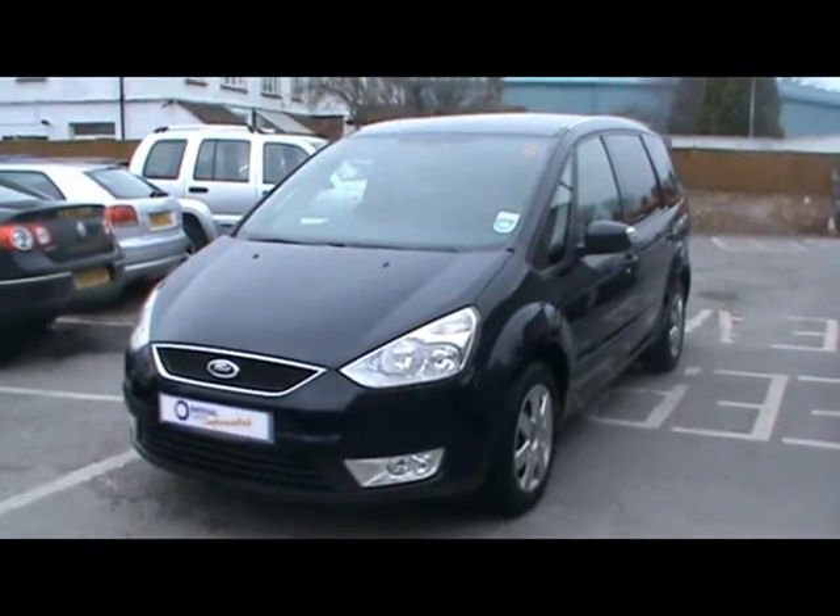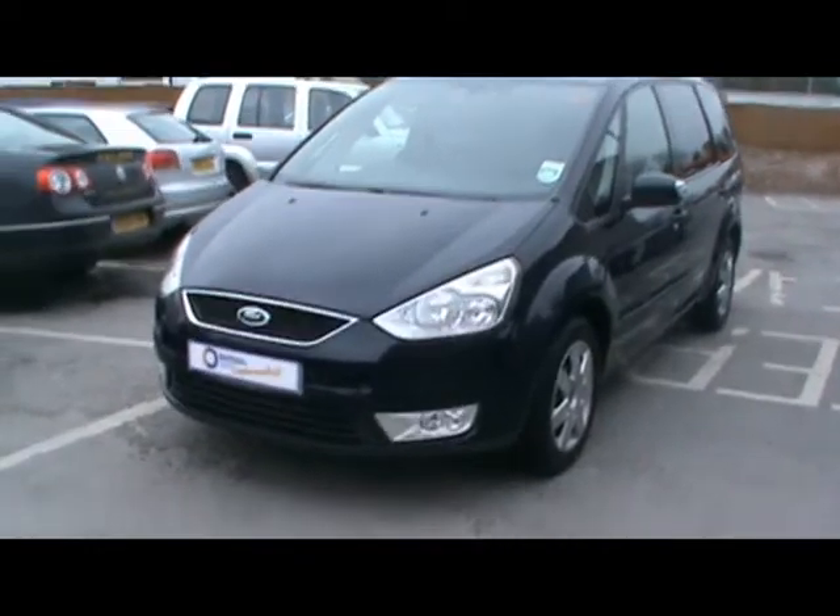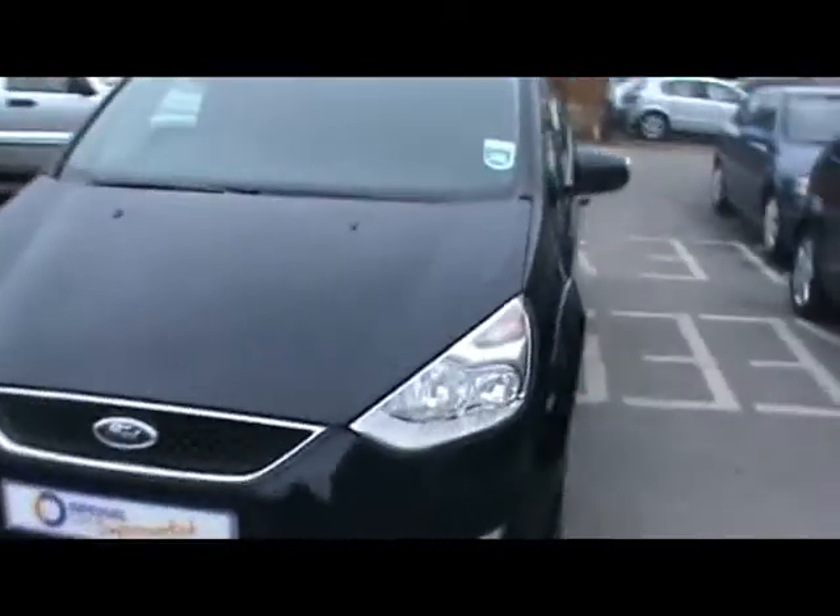Welcome to Imperial Cars. Today we have a Ford Galaxy TDCi on an 07 plate to show you. I'm going to take you around the car so you can get a better idea of condition and certain features of this vehicle.